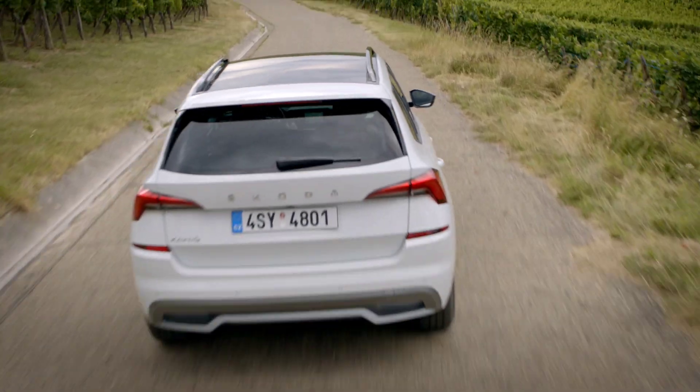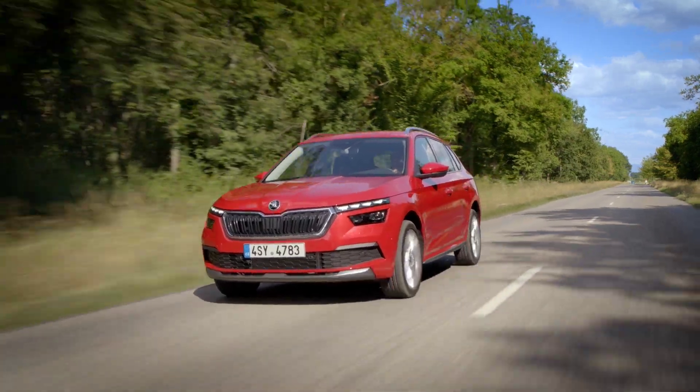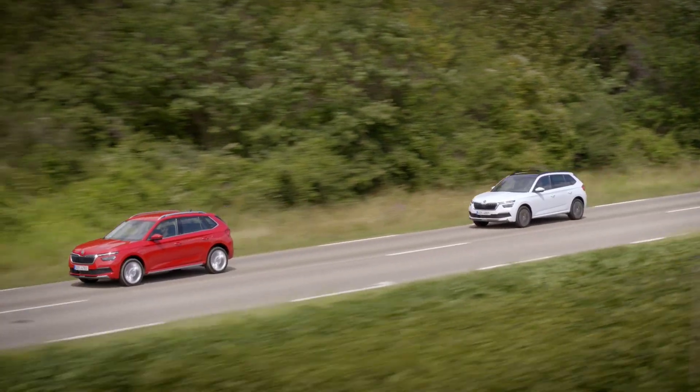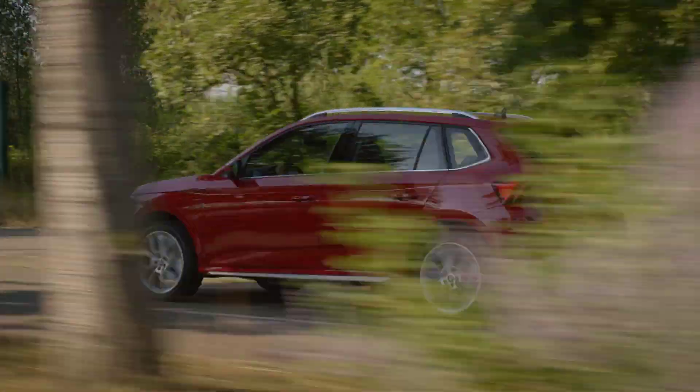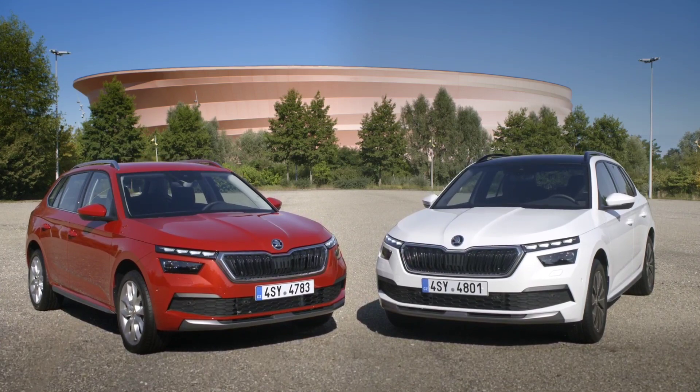So that was all about the upcoming Škoda Kamiq-based Indian midsize SUV. Do let me know in the comment section below what you think about this SUV — are you waiting for it? This is Viprajesh signing off. See you in another video. Thank you for watching.